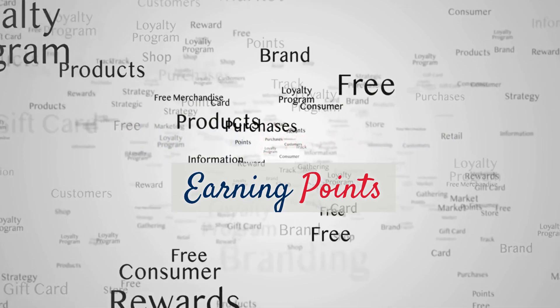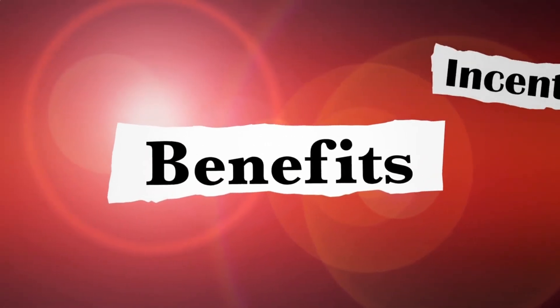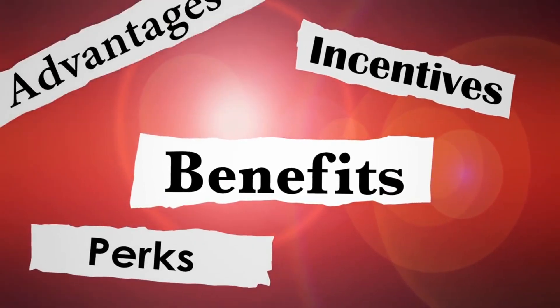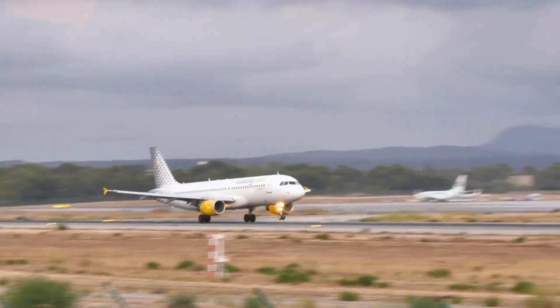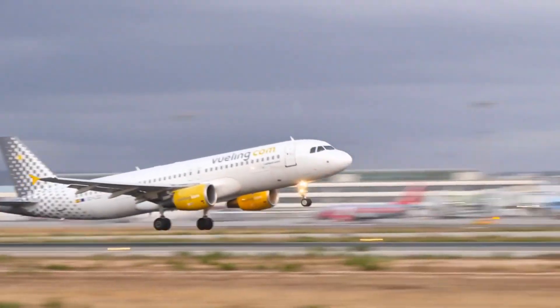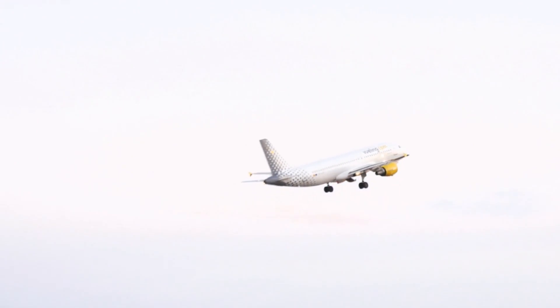Sign-up bonuses and earning points. Sign-up bonuses are your ticket to amazing deals. Once you've got your travel rewards card, keep an eye out for those enticing sign-up bonuses. By meeting the spending requirements within the specified time frame, you can earn a substantial number of points or miles, which can translate into free flights, hotel stays, or other travel expenses.